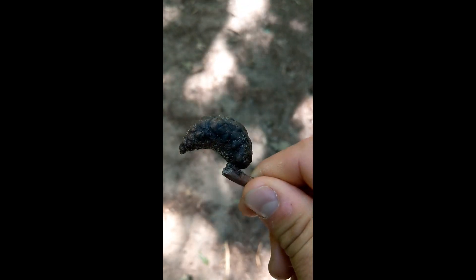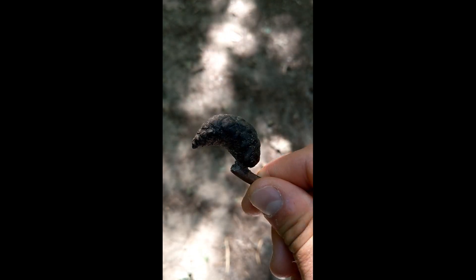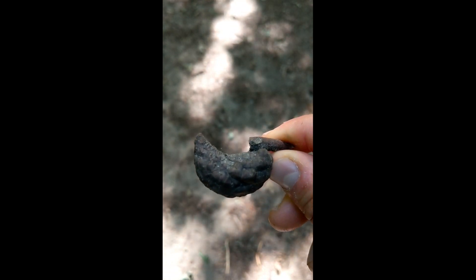Even if they're not all shrimp-shaped, a lot of them do have a curve to them that may not be as aggressive as this. But when I was talking about the shrimp shape of a jack pine cone, this is what I was talking about.